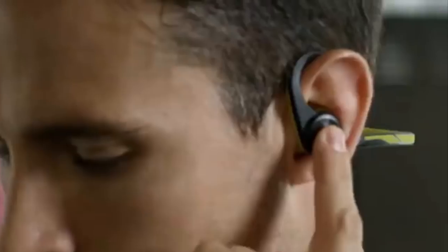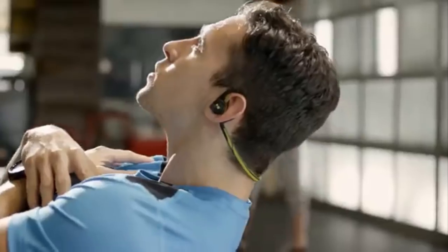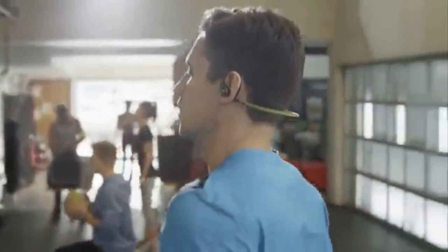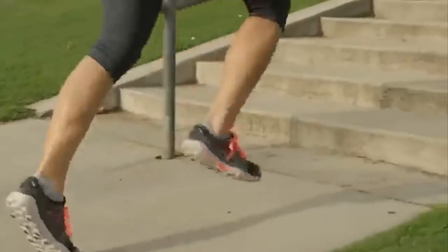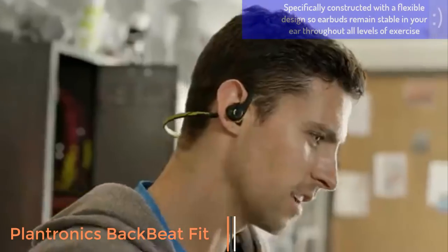Wherever you reach for your personal best, the flexible, sweat-proof Plantronics BackBeat Fit wireless stereo headphones keep pace with you. BackBeat Fit delivers powerful audio but lets you hear your surroundings when you take it outside, and has bright, reflective colors to add a measure of safety when you're out for that nighttime jog or walk.